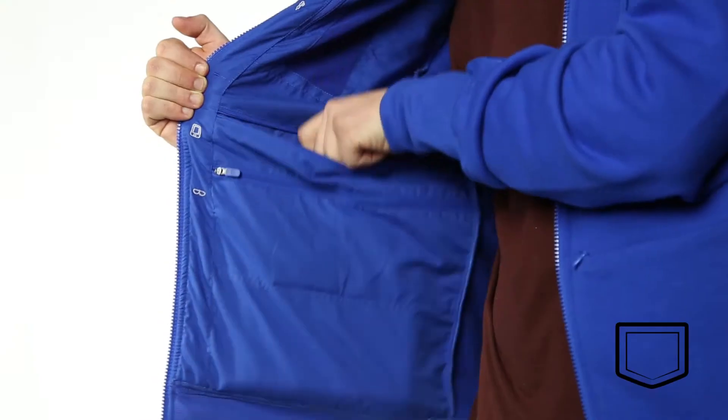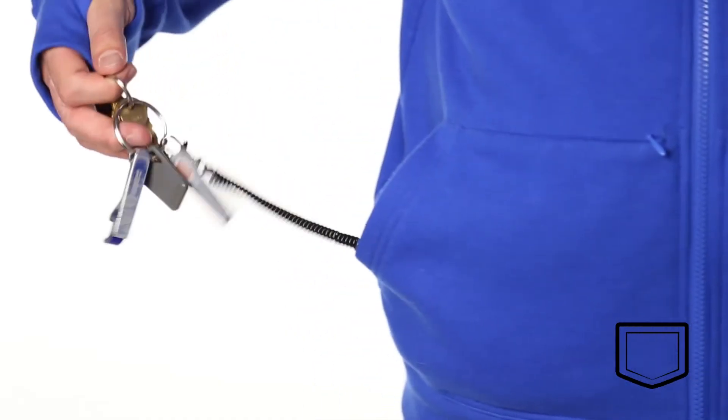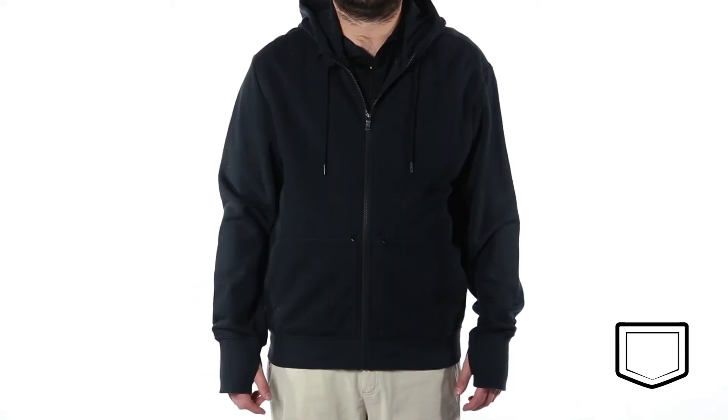Top drop pockets, tablet pockets, do not disturb eye cover, and so much more. It features 19 pockets in a classic hoodie design. It's made from a super comfortable and relaxed 80% cotton, 20% polyester material that comes in seven different sizes and four different colors, so you're sure to find one that's perfect for you.